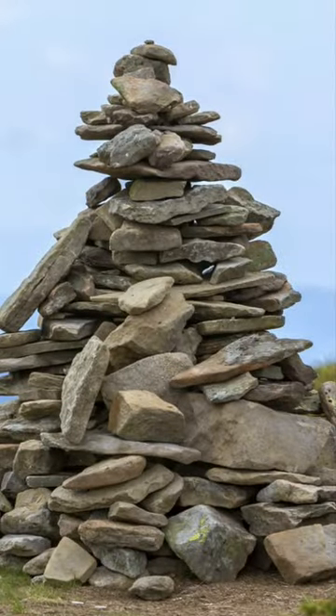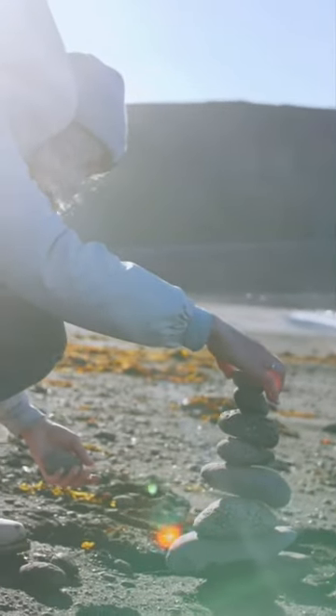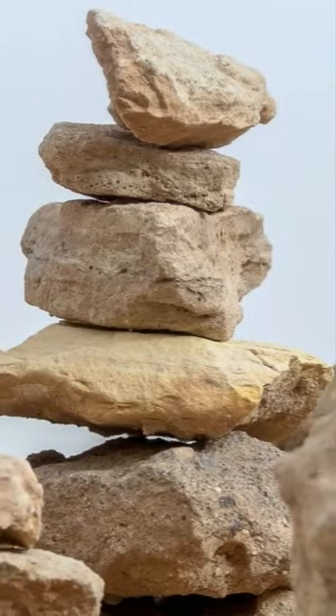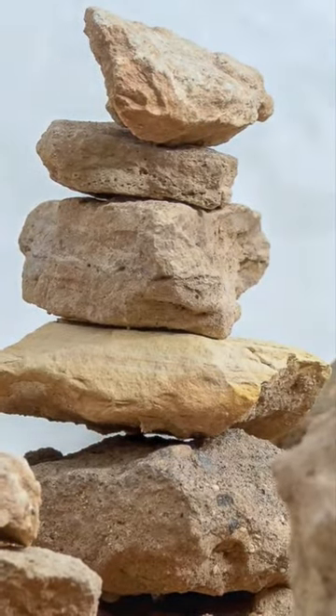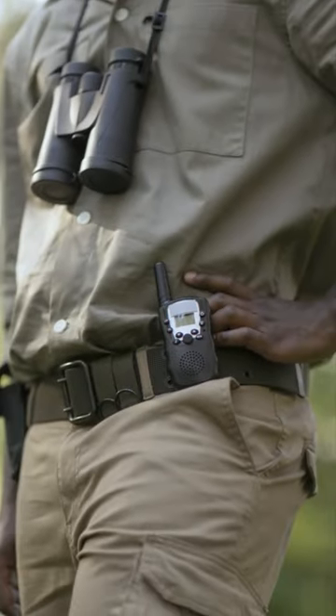So should you ever see a rock cairn during your adventures, just leave it be. No messing around, building your own, or knocking them over. Not only could you be seriously damaging nature, but you might also be breaking the law. The National Park Service takes it seriously.